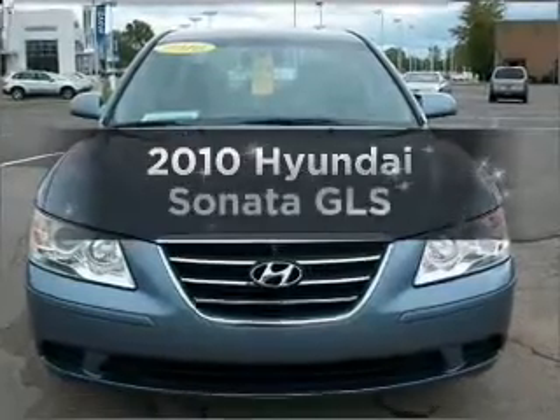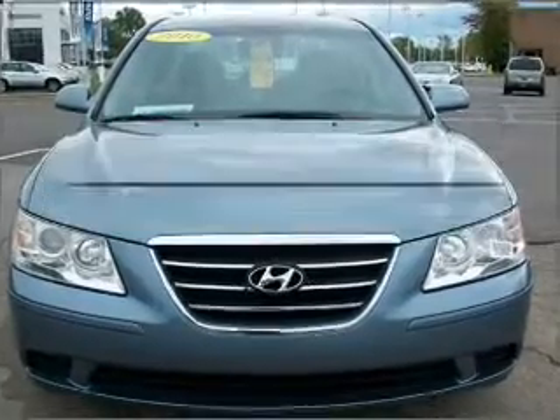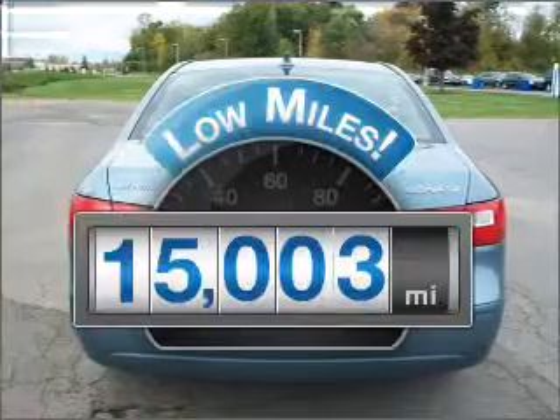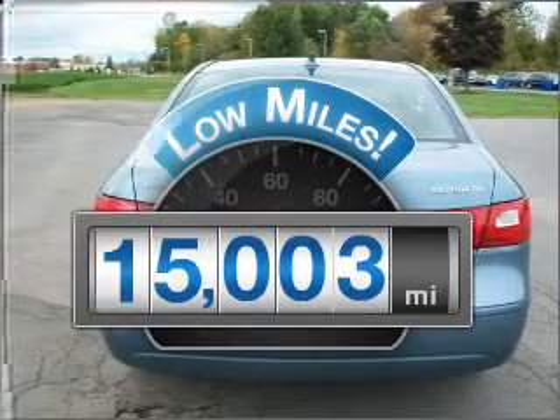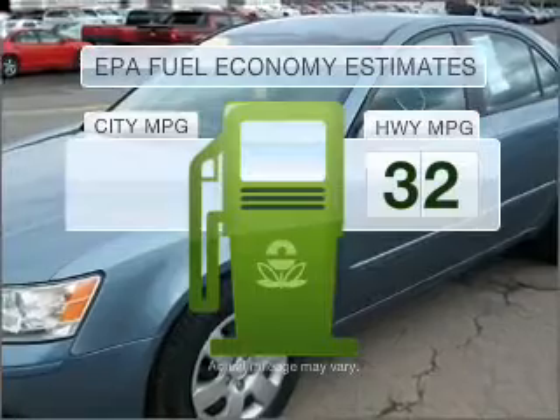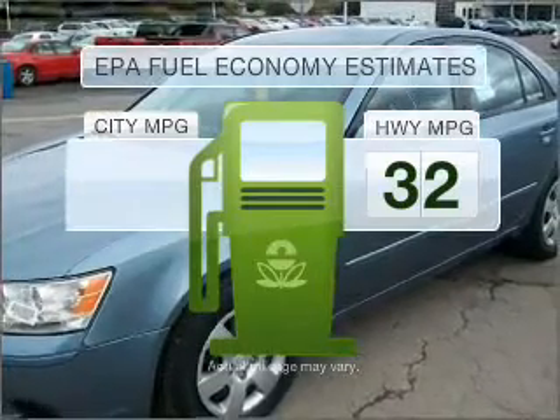Get noticed in this 2010 Hyundai Sonata. This is the set of wheels you've been looking for. Get more for your money with this vehicle that features low mileage and dependability. Low emissions and the good fuel economy offered in this vehicle are important to you and the environment.